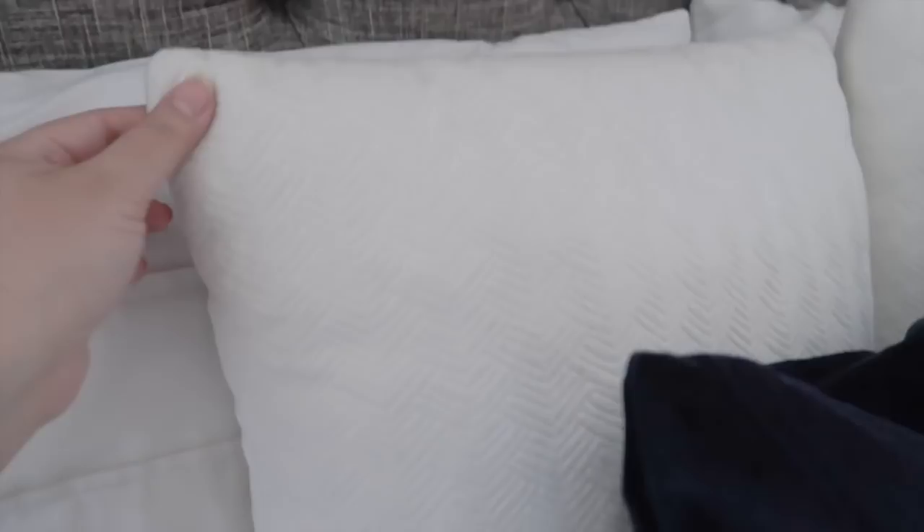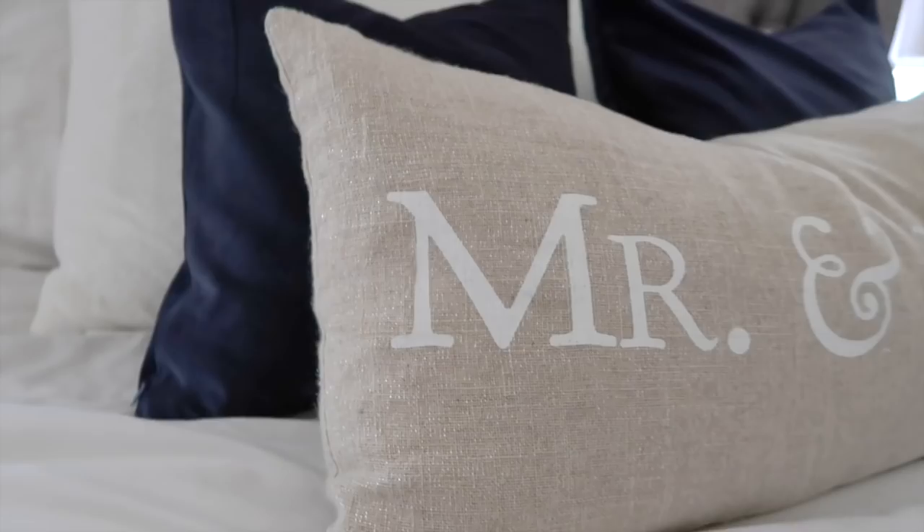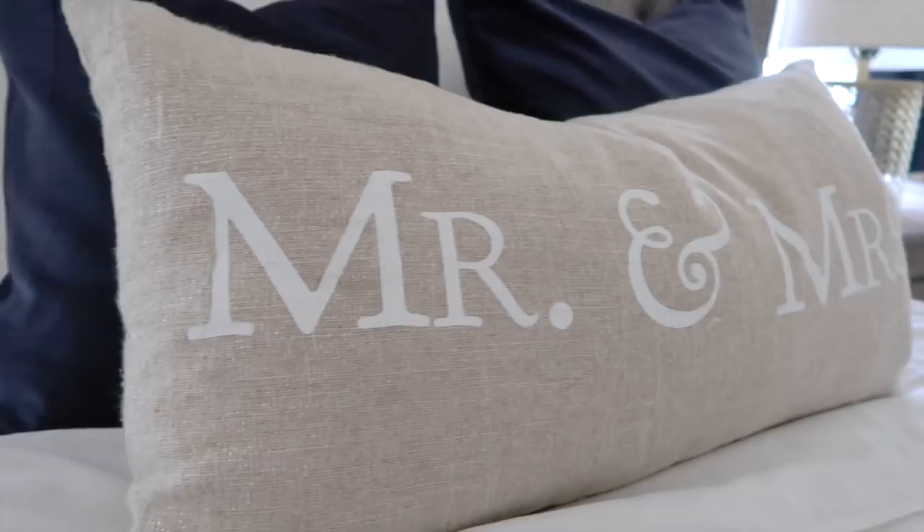I absolutely love these blue velvet pillows — they are so beautiful, the perfect blue accent. I'll link them down below; they have so many amazing home decor items. These white pillows are from TJ Maxx, this blue velvet throw is from JC Penney, and this other throw is also from Indigo to Ash. I love the color and the pattern — it's just so perfect for my style. I also love this Mr. and Mrs. pillow from TJ Maxx. Above the bed I'm still going to decorate — I haven't put anything up there yet. These curtains are also from Indigo to Ash.